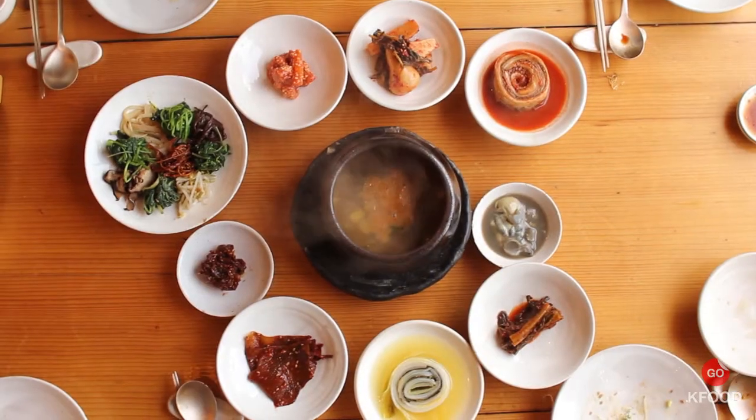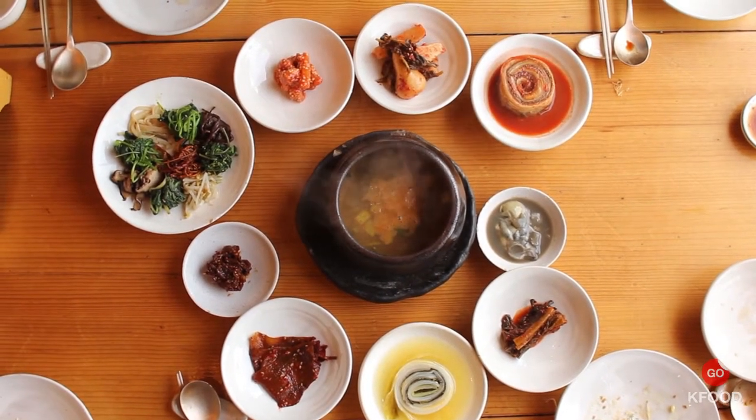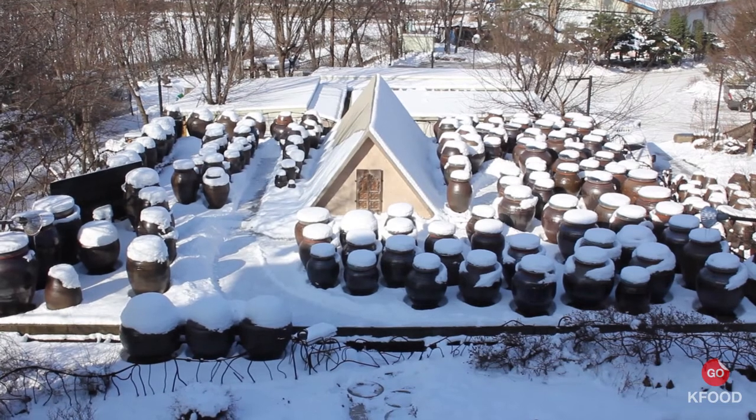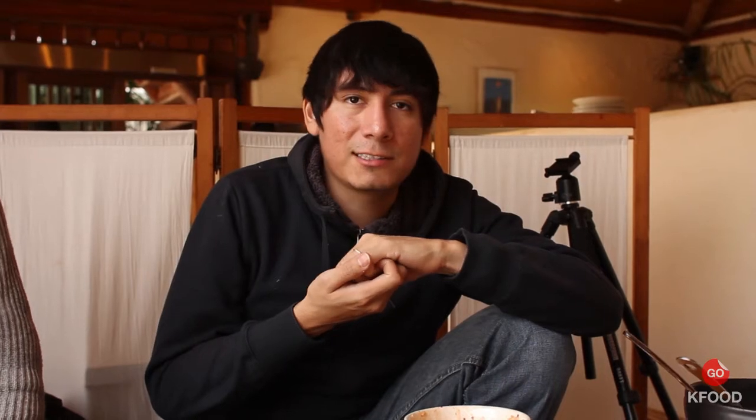In the middle of the table we have a doenjang jjigae — basically soybeans that have been fermented and then made into a stew around it. It's really, really damn good. Outside we have these huge pots where they have the doenjang, kimchi, and chili paste — this stuff has been fermented for at least a year. It's really amazing.